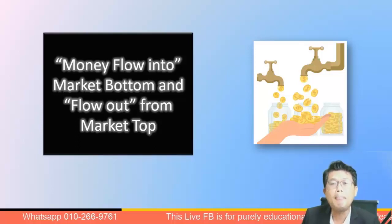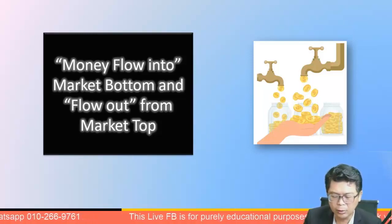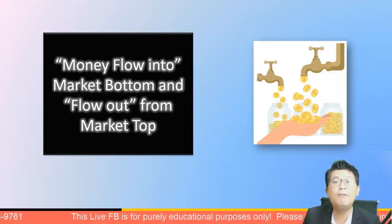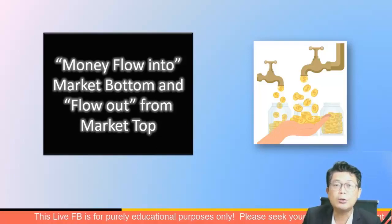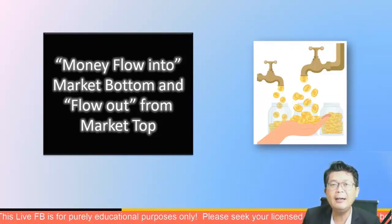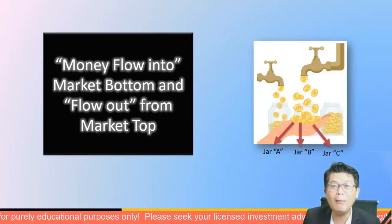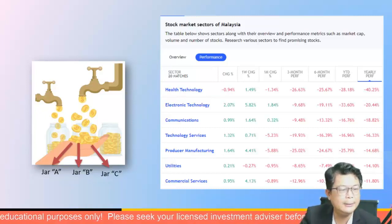Let me share a method that works better. Simply put: money flows into the market bottom, and money flows out from the market top. This is the footprint of smart money — they create campaigns to push stocks higher while buying at low prices during stage one accumulation. That's what market bottoming is. We've seen crude oil and plantation prices fall, meaning smart money has already exited those sectors.